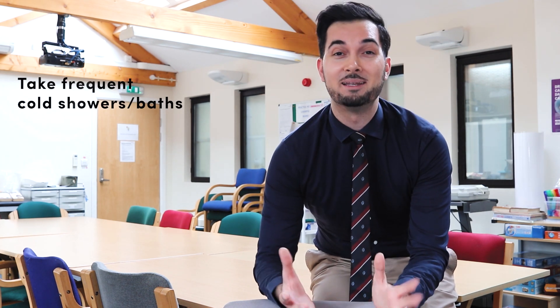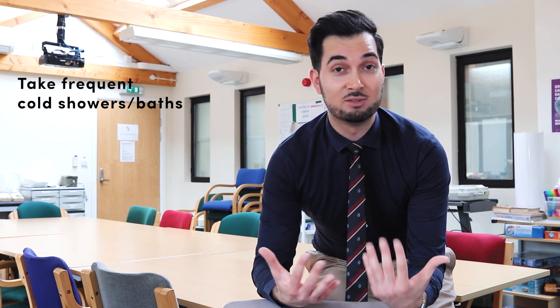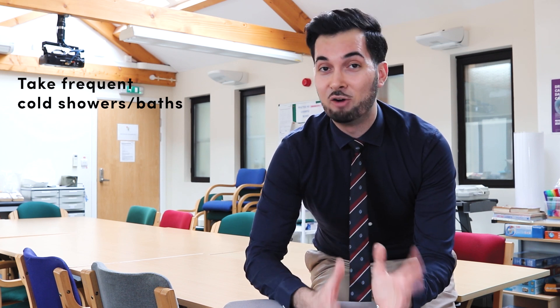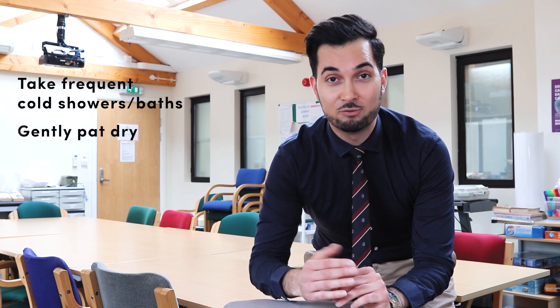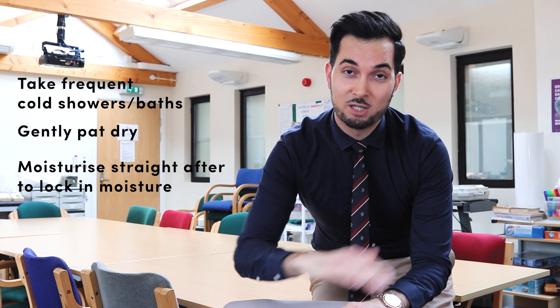Once you're indoors, start by taking frequent cool showers or cool baths, as this is going to help relieve the pain. Once you finish your bath or shower, please don't dry yourself vigorously with a towel — gently pat yourself dry and leave a little moisture on the skin before applying moisturizer, which will help trap that moisture in.